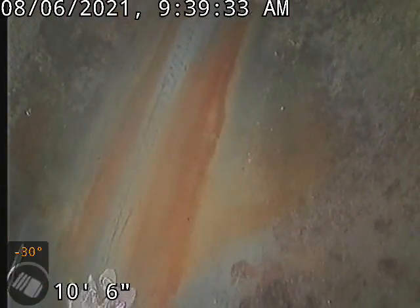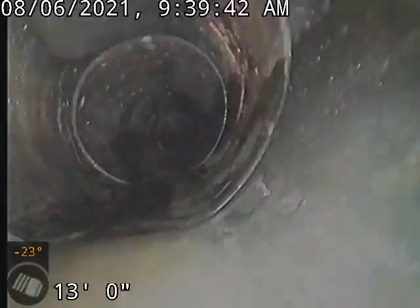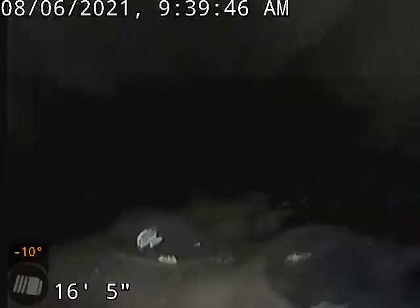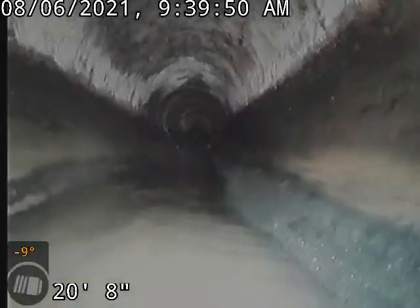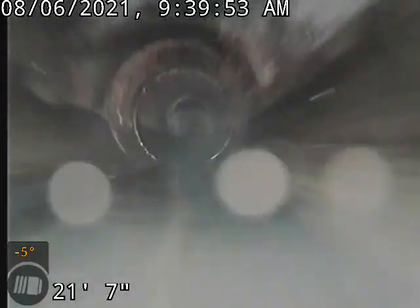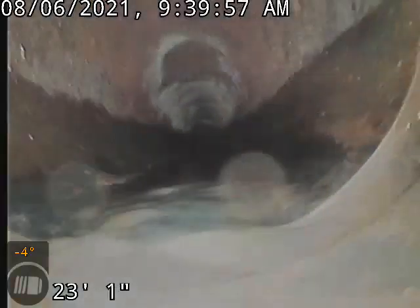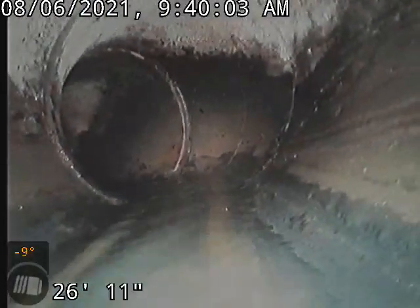So that's the main drain right there. Now we're going to go about 30 feet here to see what's going on. Like I said, we ran a camera in the main drain outside, so I'm almost positive this is the main drain that we ran the camera at.